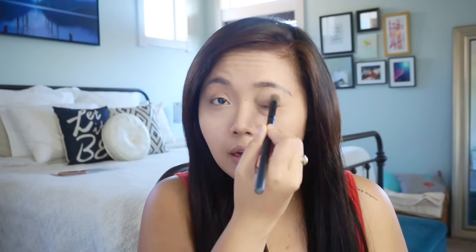Now that that's done, I set my under eyes so they don't crease with the e.l.f. HD Setting Powder. This allows your concealer to stay on the entire day, and it also has reflective properties which makes you look even more awake. You can't really go wrong — just put it all over your under eyes.